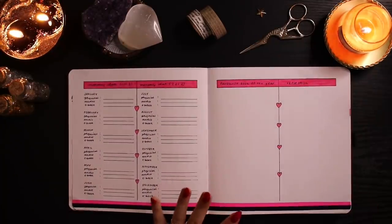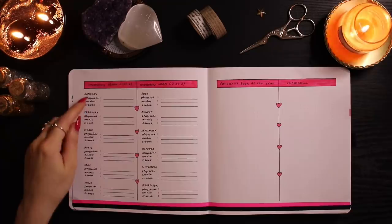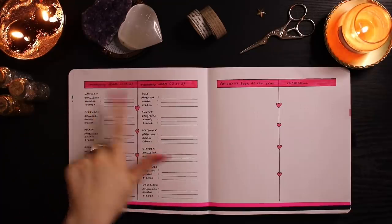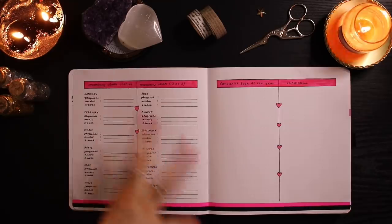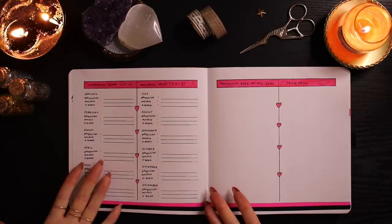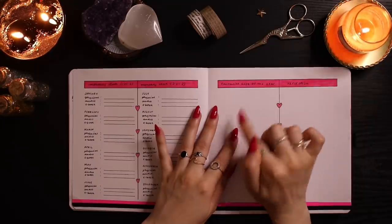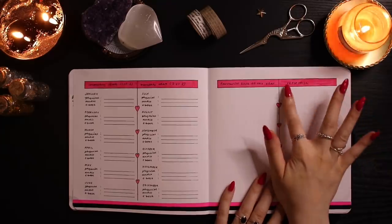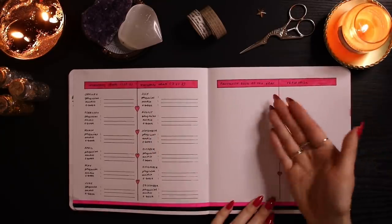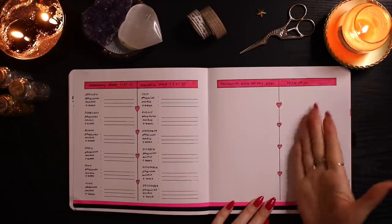This spread is my monthly stats tracker. At the end of each month I write down how many physical books, audiobooks, and ebooks I read. I love statistics! I'll also feature my favorite book of the year here — I'll print out the cover and write why I love it — and there's a reflection section where I'll write about my overall reading year at the end.